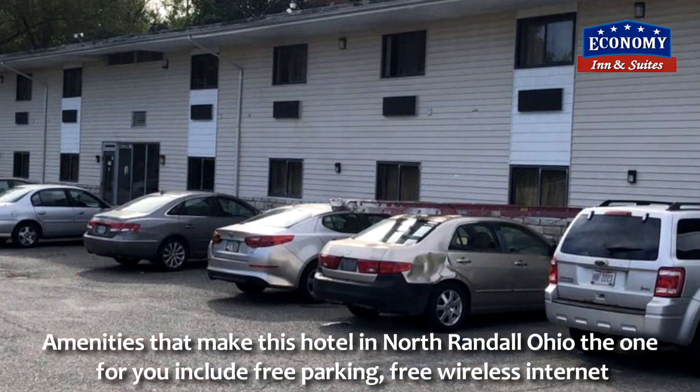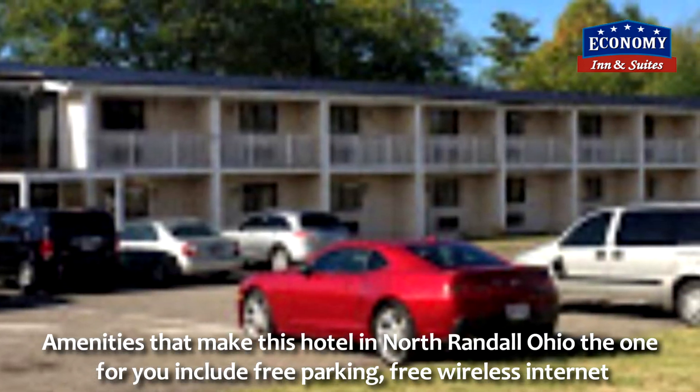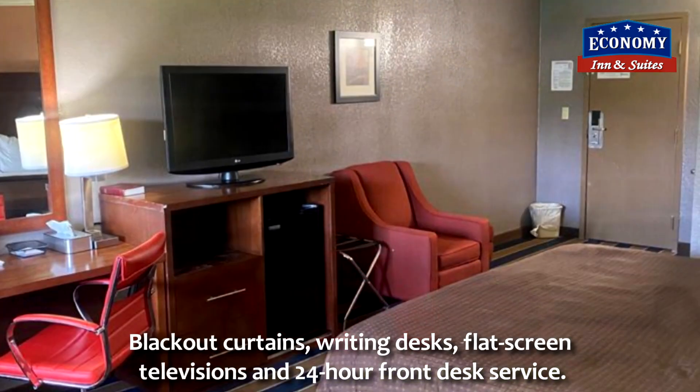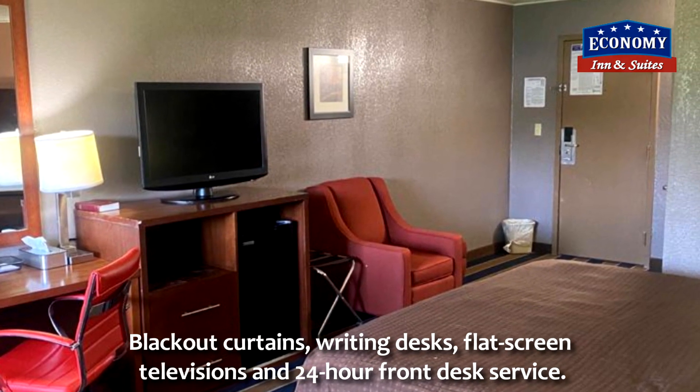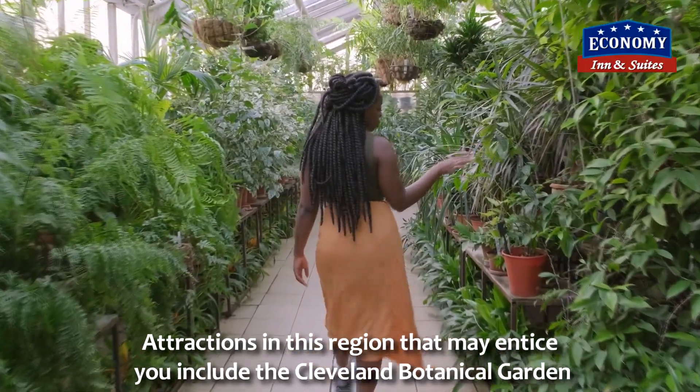Amenities that make this hotel in North Randall, Ohio the one for you include free parking, free wireless internet, blackout curtains, writing desks, flat screen televisions, and 24-hour front desk service.